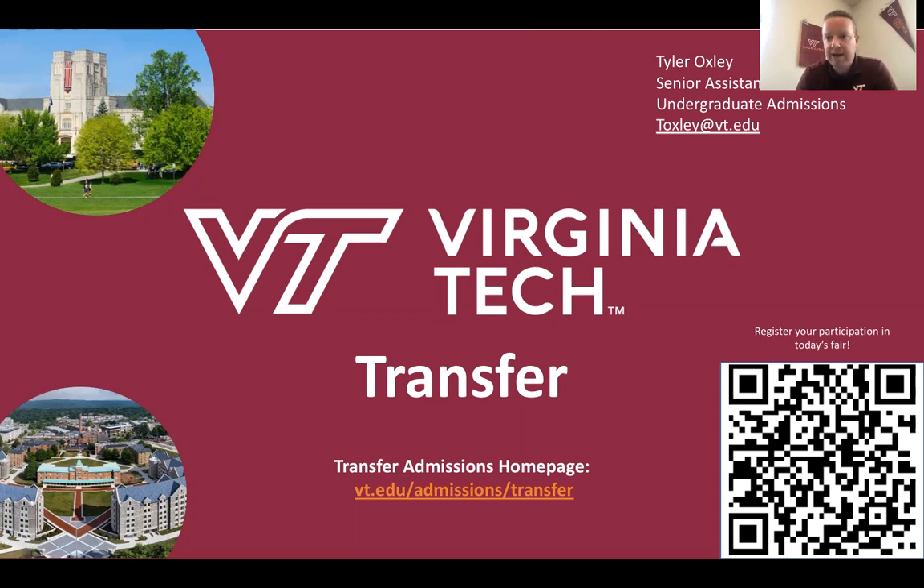Also in the bottom right-hand corner is a QR code. If you would like to learn more about Virginia Tech and be added to our email list, you can sign up by using that QR code to take you to our information page where you can sign up to be added to our email list.